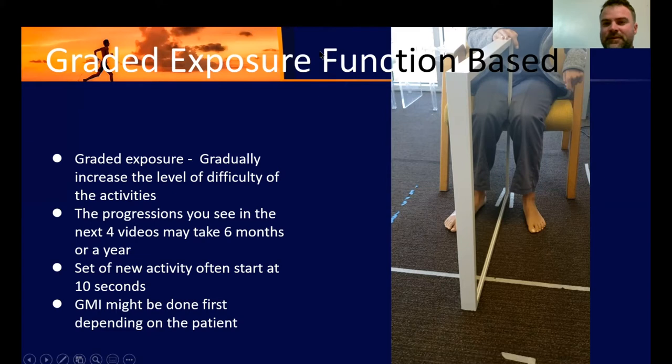Now we're going to look at mirror box therapy, which is kind of the end stage of graded motor imagery. There are three steps to graded motor imagery: laterality, imagining movement, and finally mirror box.